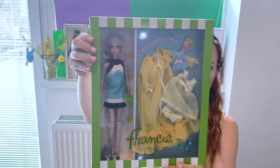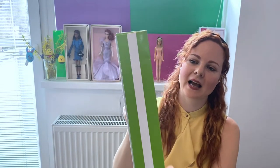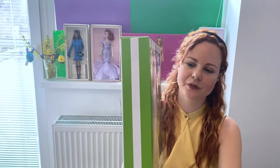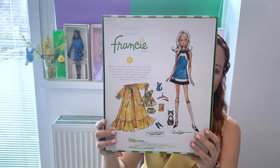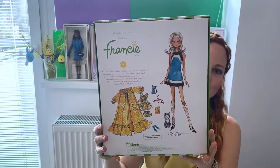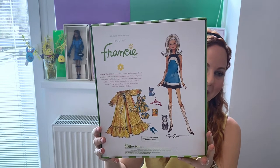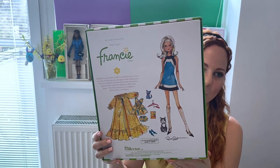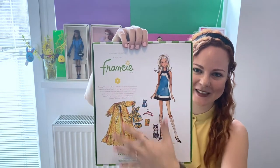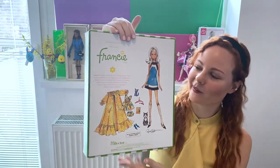I will show you quickly how the box looks like from the front, and from the sides as well — this white and green pattern continues on both sides. Here in the back we see a short description of the doll, how many dolls were made, and the signature drawing of Robert Best, which I think is quite adorable. Maybe even after I remove her I will be displaying the box like so, because I think she looks really adorable on here.